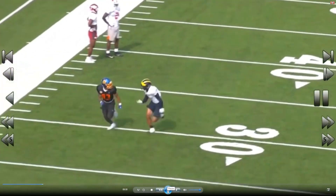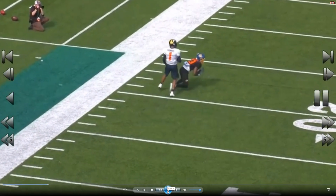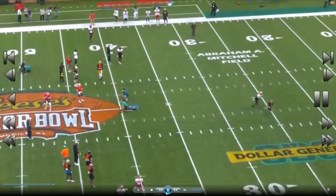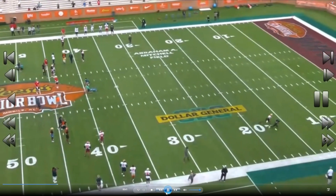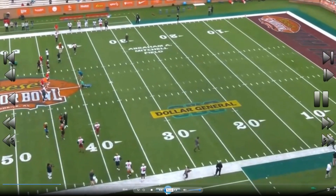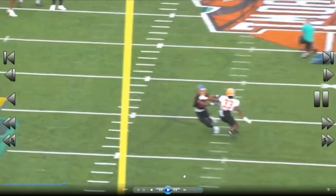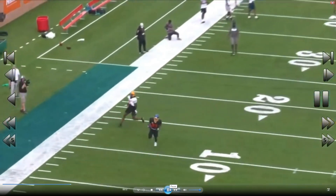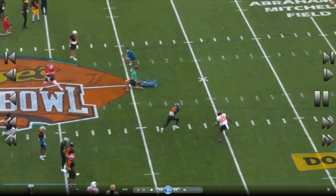He doesn't use his hands a lot, but he doesn't really need to. He's only like 5'10", 5'11". Look at that route — right there he actually got me, he did use his hands a little bit. That's a touchdown. Look at the extension, look at the hips. He knows how to catch, he's got speed — that's all you need.